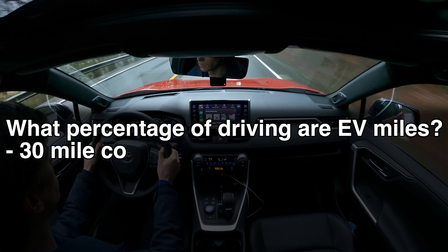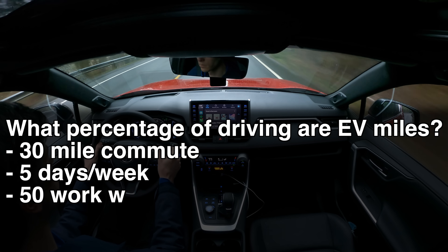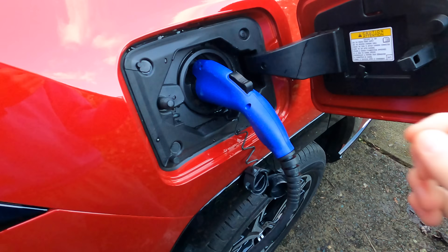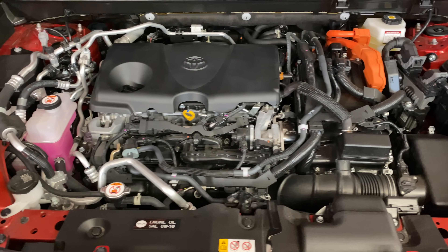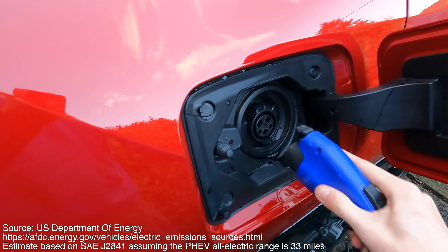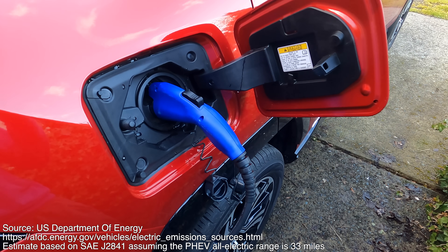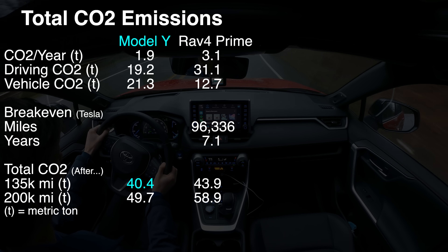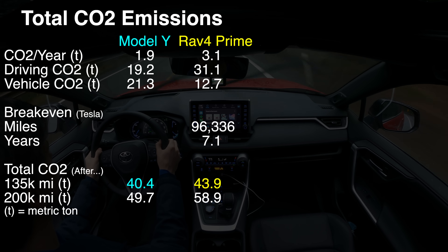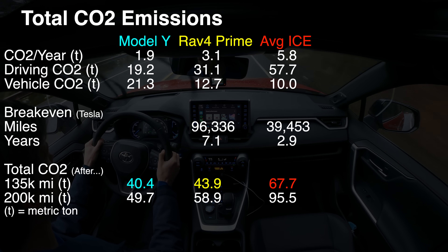Let's say we have a 30-mile work commute taken each day. 30 miles, 5 days a week, 50 weeks a year is 7,500 miles a year, or about 55% of the total yearly mileage — all electric, assuming you charge up each night. The other 6,000 miles, or 45%, we'll assume is gas powered. And if you're concerned that I've made up this 55% electric number, know that based on SAE J2841, you can estimate a 33-mile plug-in hybrid will have 55% of its miles driven on electricity. The results? Tesla's estimate is about 40.4 metric tons of CO2 emissions, while the Toyota is about 43.9 metric tons — not a huge difference.